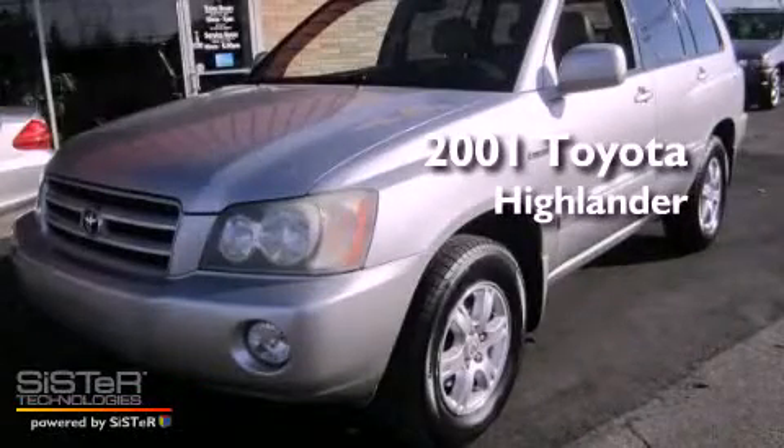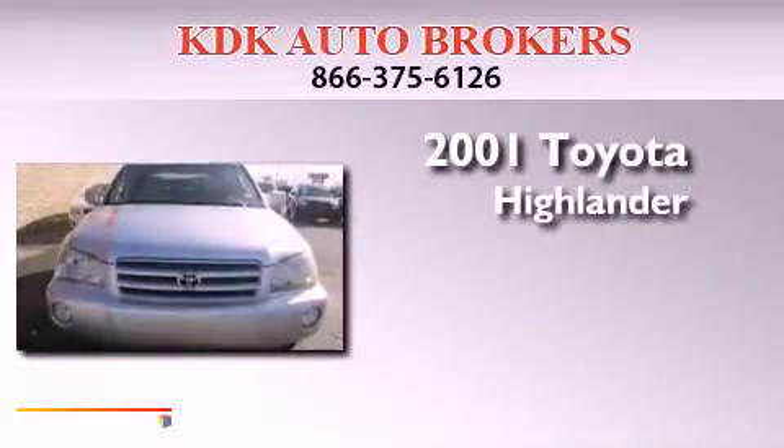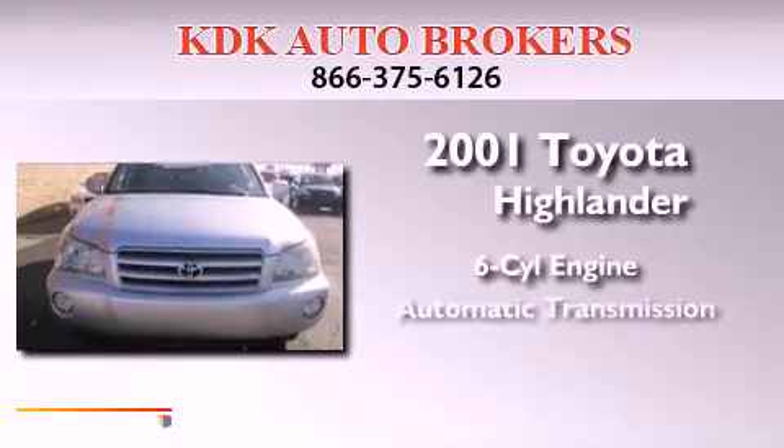This is a 2001 Toyota Highlander. It has a six-cylinder engine, an automatic transmission, and four-wheel drive.